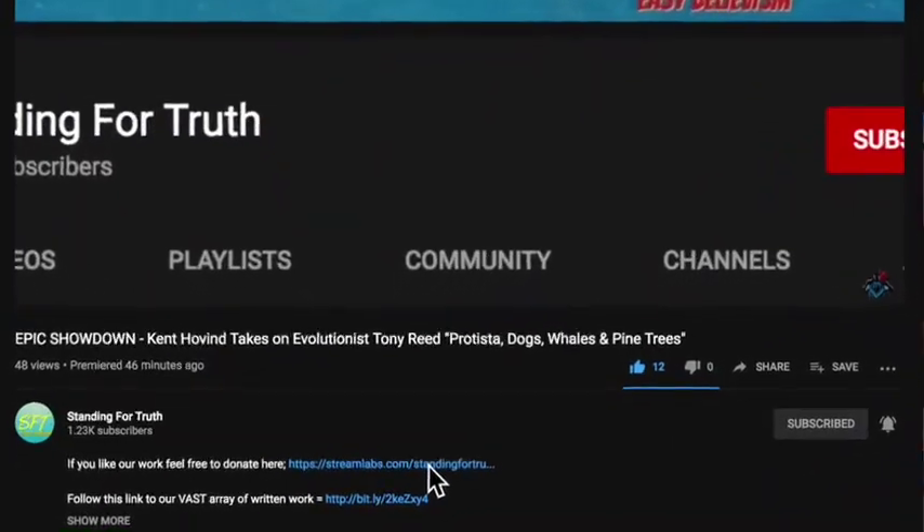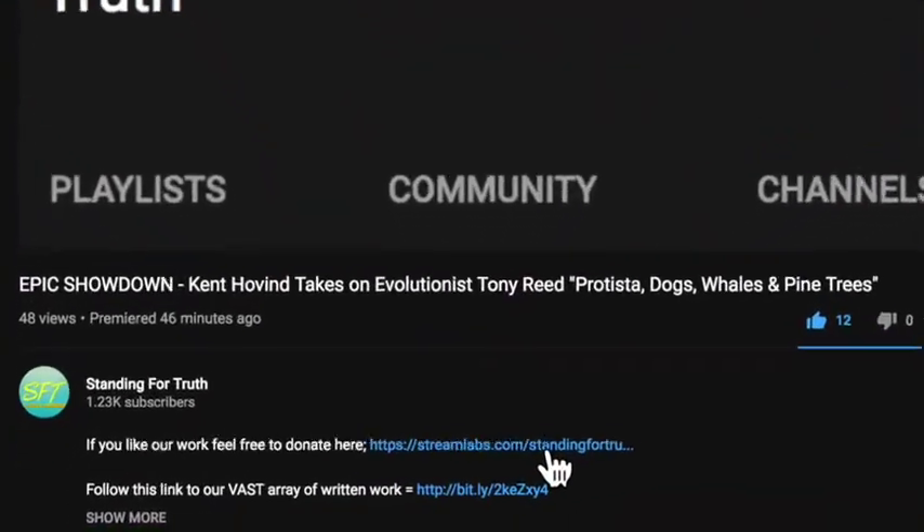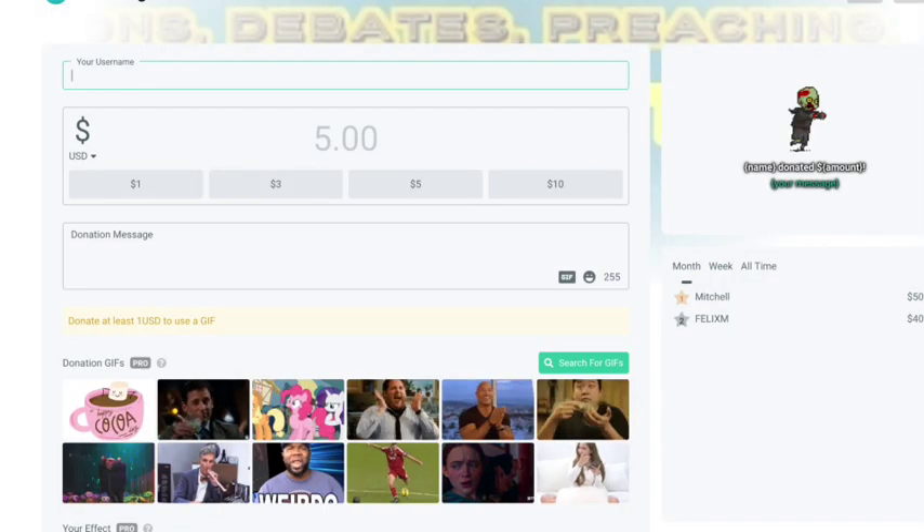For those who enjoy this channel and would love to support us financially, please feel free to hit that donate link. We'd greatly appreciate it. God bless.